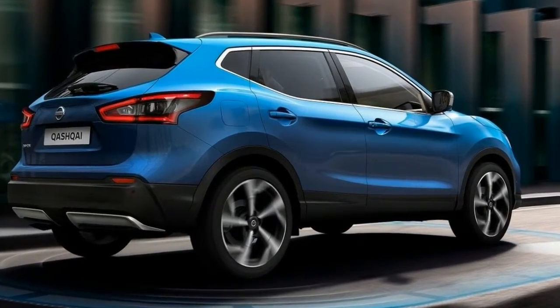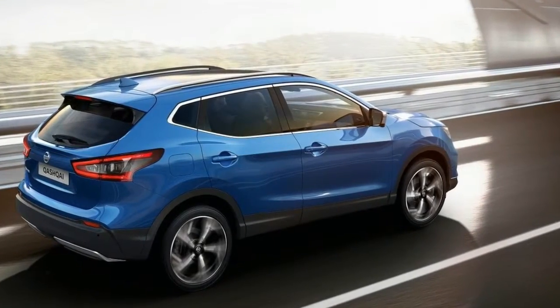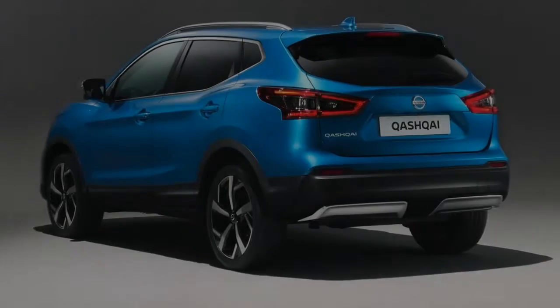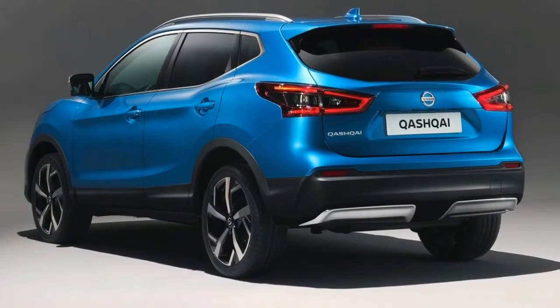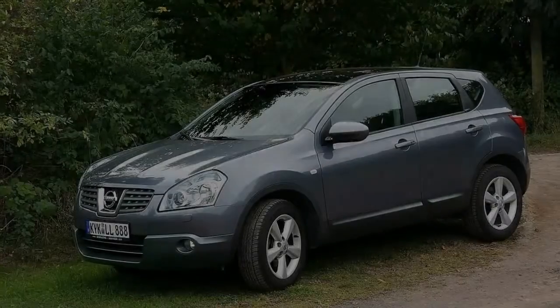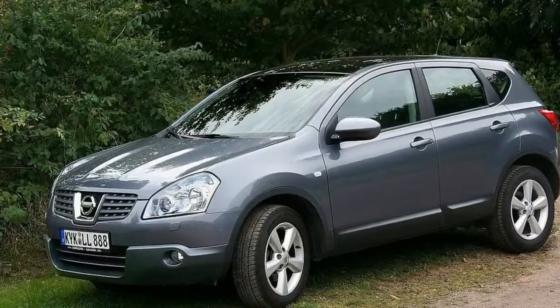When the first Nissan Qashqai went on sale back in 2007, it proved immensely popular, with consumers quickly snapping up what was the first compact crossover on the market. However, nowadays it's not the pioneer anymore, with pretty much every manufacturer bringing their own crossover to the segment. Can the Qashqai stay on top? Let's find out.